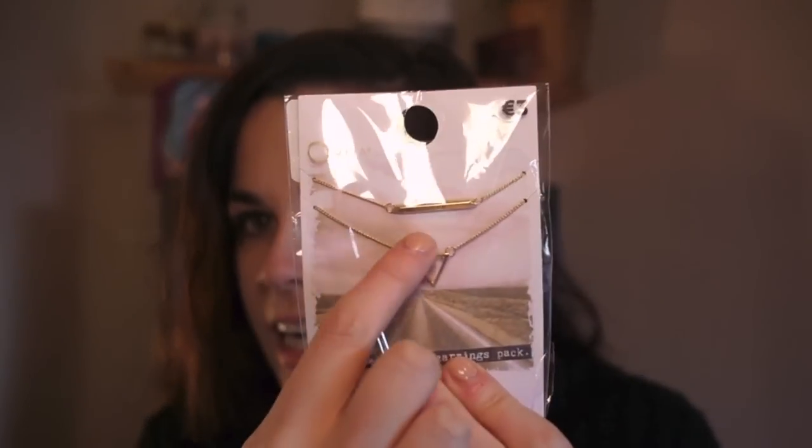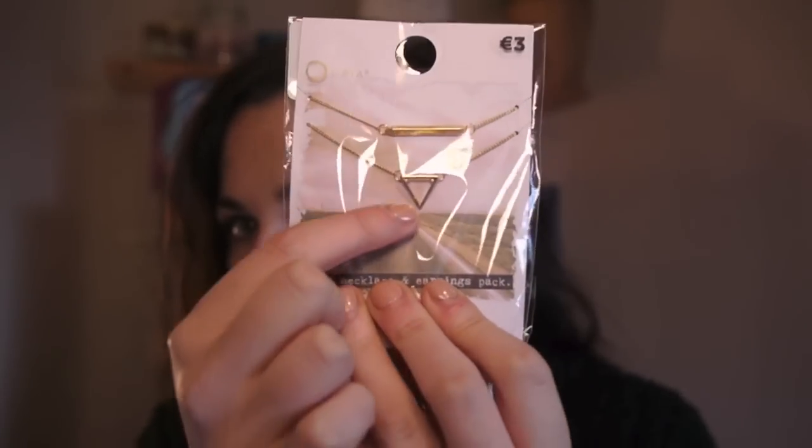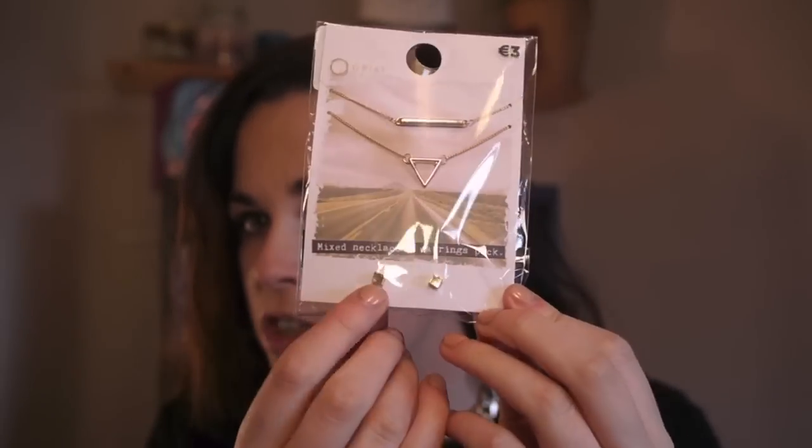I also got a necklace and an earrings pack. The necklace is a plain gold bar, another is a little triangle, and there are two tiny little gold studs. This was 3 euro as well. I just think the necklaces are so cute and dainty — I'm sure they'll tarnish horribly in like a week, but whatever.